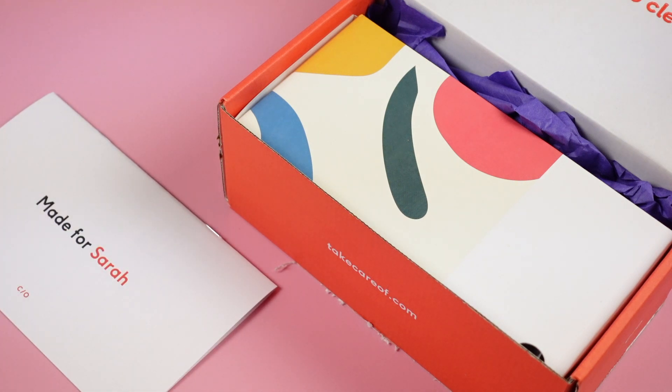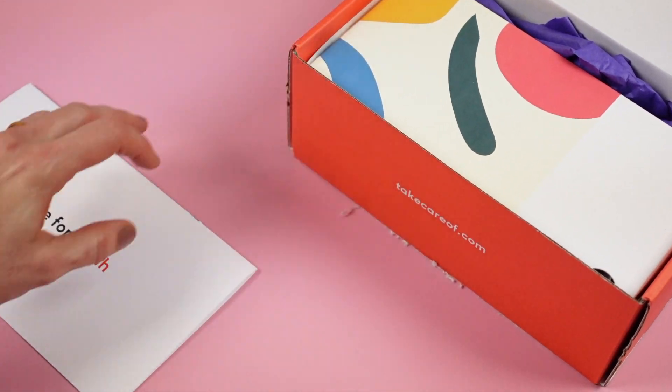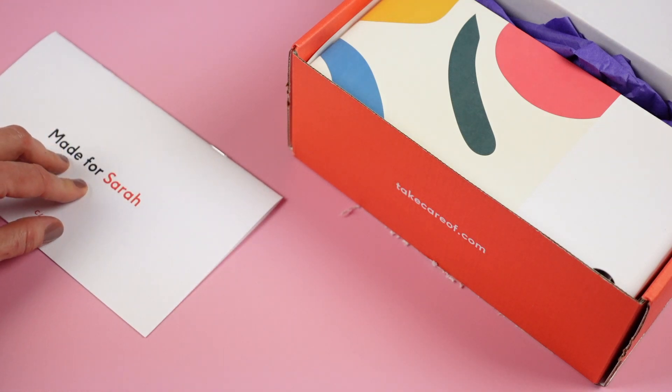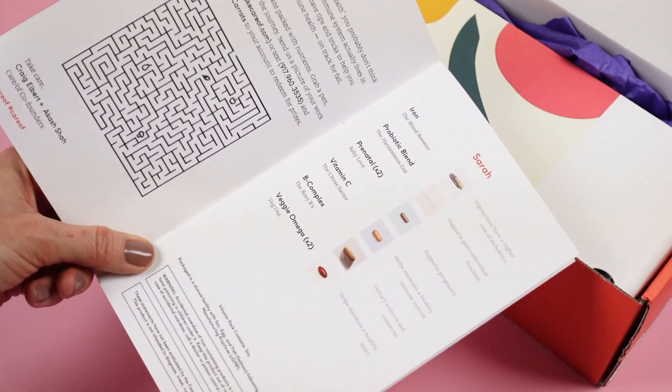They are shipping to US and Canada. Shipping is free, and the price is going to vary. It starts at about $5 a month — that's if you're getting like one vitamin. My box costs me around $70 per month, and I get quite a few. When you sign up, you fill out a quiz and they recommend some vitamins for you. I took some of the recommendations and also added some of my own choices.